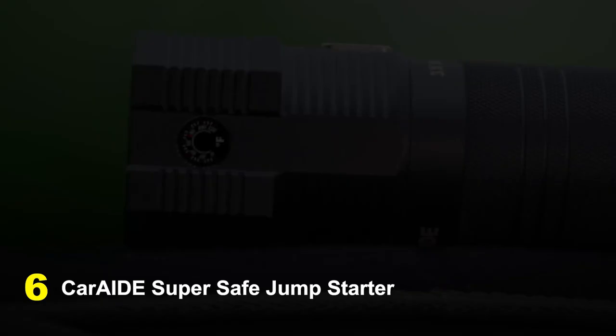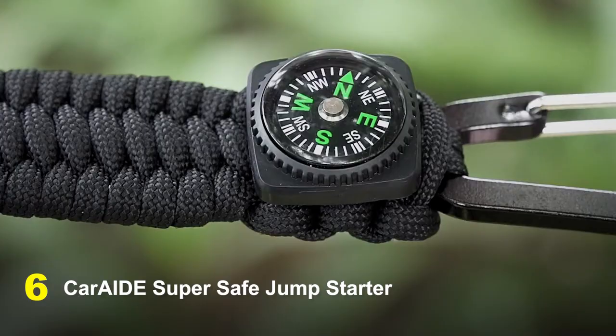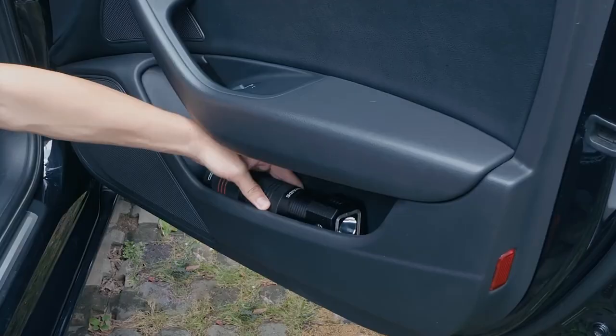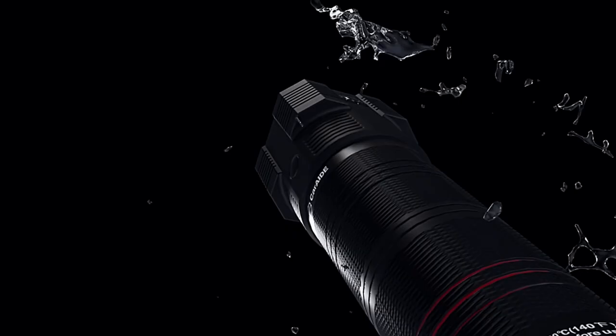Number 6: Car Aid Super Safe Jump Starter. A trustworthy, transportable gadget for securely and effectively jump-starting dead batteries, the Car Aid Super Safe Jump Starter has a high-capacity lithium-ion battery that can deliver up to 1,200 amps and is appropriate for both diesel and gasoline engines. This adaptable gadget works with a variety of automobiles.